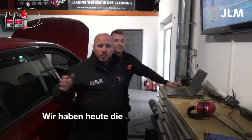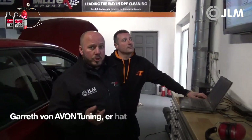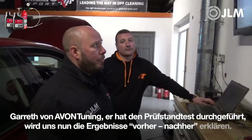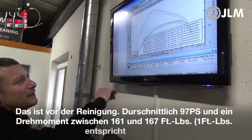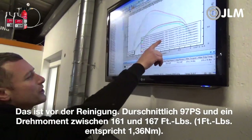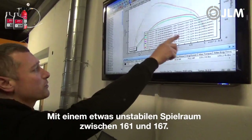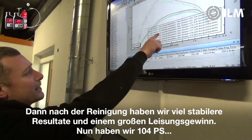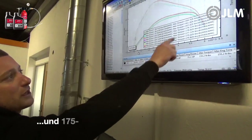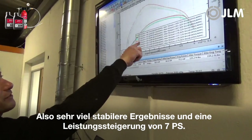We've got the results now. We've been doing the JLM diesel extreme intake clean today on this VW Golf 1.6 TDI 105 bhp. Gareth from Avon Tuning has been running the car today. Before the clean, averaging about 97 horsepower, with torque ranging between 161 and 167 newton metres — not very stable. After the clean, we've got much more stable results and a quite substantial gain: 104, 104, 104, 104 horsepower and 175 to 177 newton metres — a substantial power increase of about 7 hp.